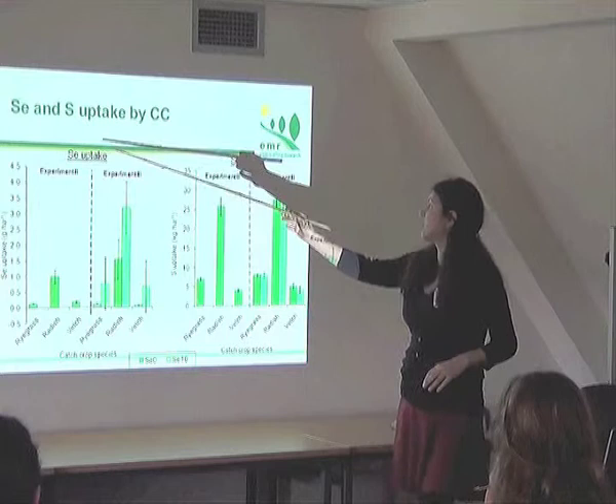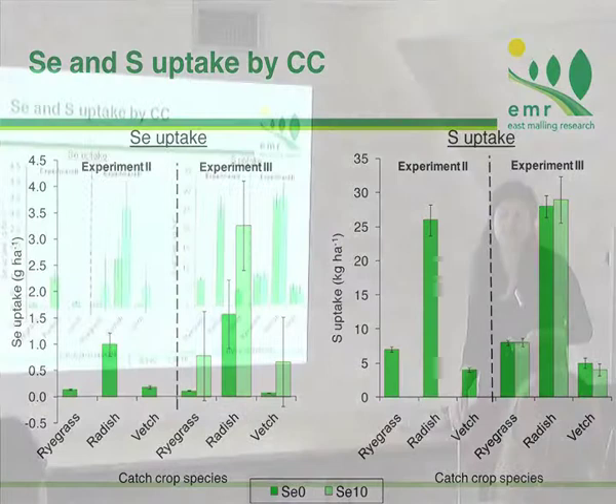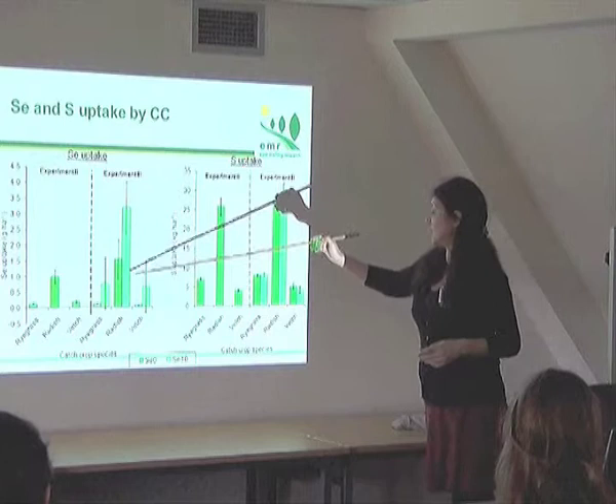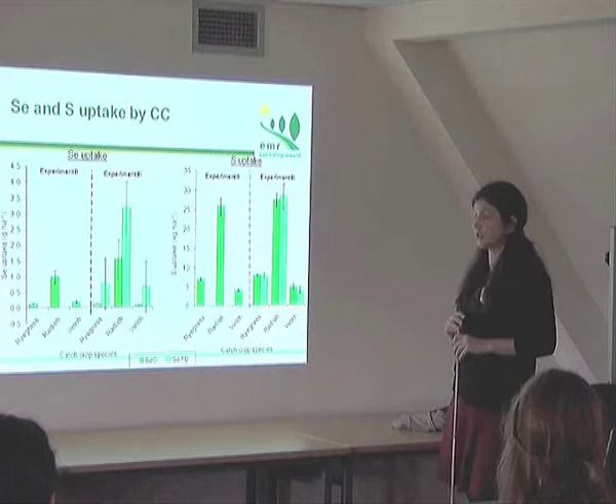Here is the selenium uptake and sulfur uptake of the catch crops in the second and third experimental years. As expected, the brassica species — fodder radish — had the highest selenium uptake and also the highest sulfur uptake. It is believed that because of its ability to uptake high sulfur, it is unable to discriminate and therefore takes up high selenium concentrations as well. When the catch crops were fertilized, uptake was much higher across all species. Selenium fertilizer did not have any effect on sulfur concentration.